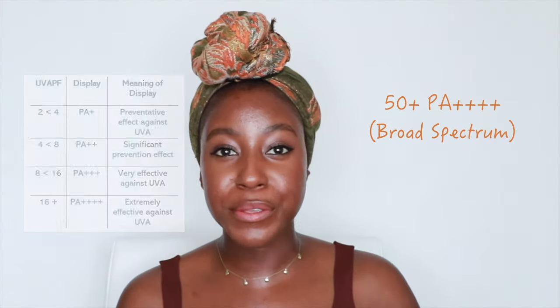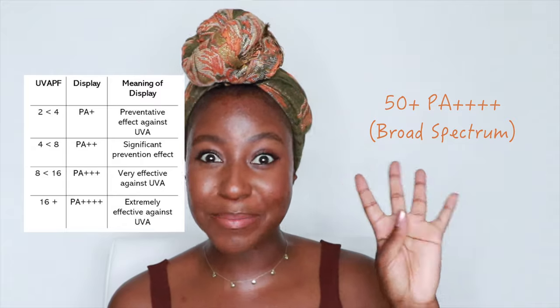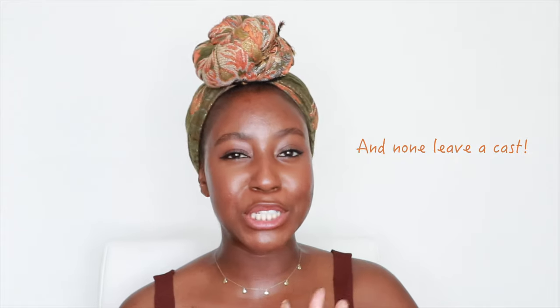All of these sunscreens are SPF 50 plus and also PA++++, so definitely broad spectrum. And of course none of these leave a white cast on your skin, which my medium to dark skin siblings will definitely appreciate.